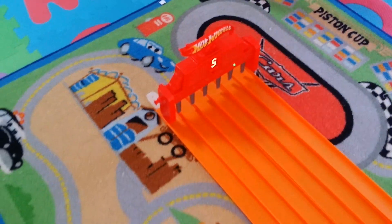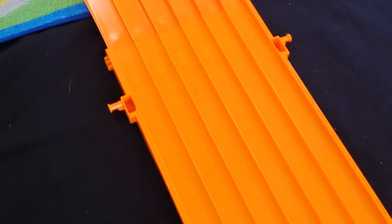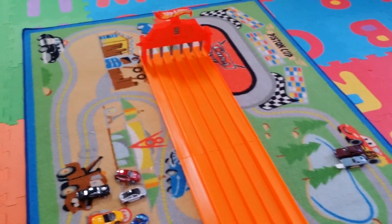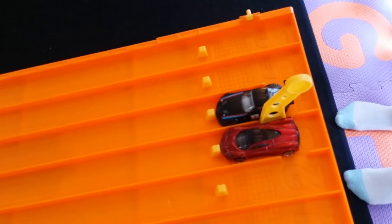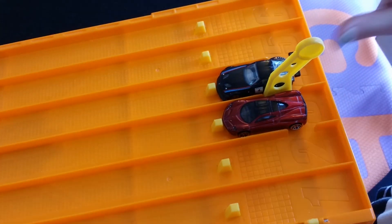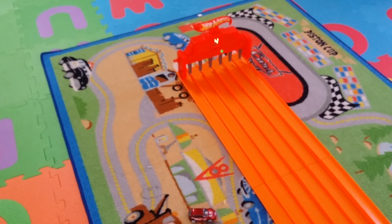You know, this extra track right here really makes a difference. Before, the finish line was right at the end of the hill, and it was tough with a lot of close races. This flat part of the track — this extra section — really changes the outcome of the race, so I'm really glad I picked that up. The BMW took that race obviously. We're gonna do race number two — Pagani's got to do something or he's going home. Right there at the end, that BMW just pulls it out. BMW advances — he's going to the end.